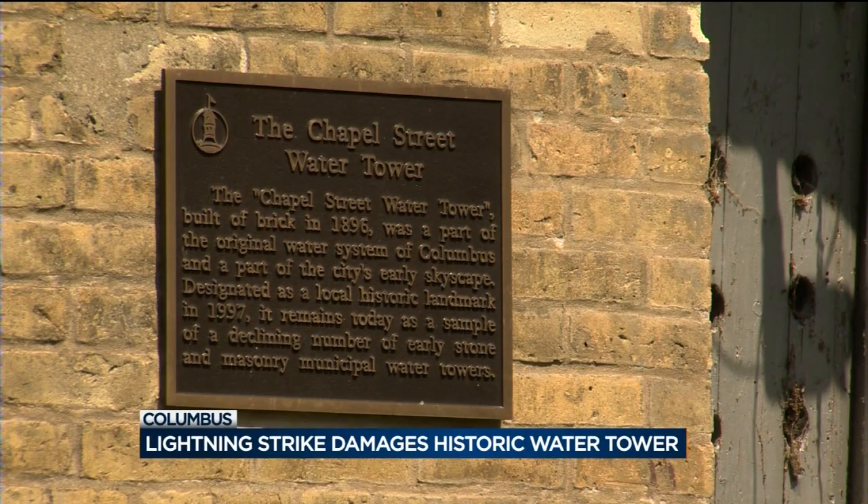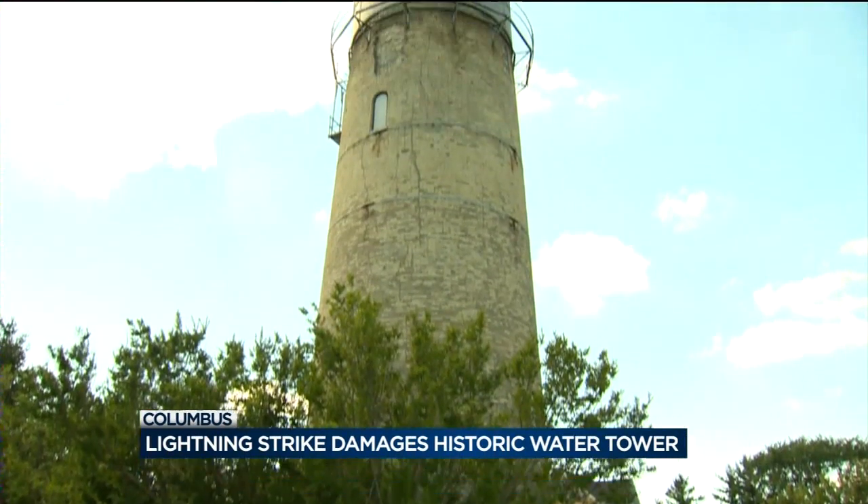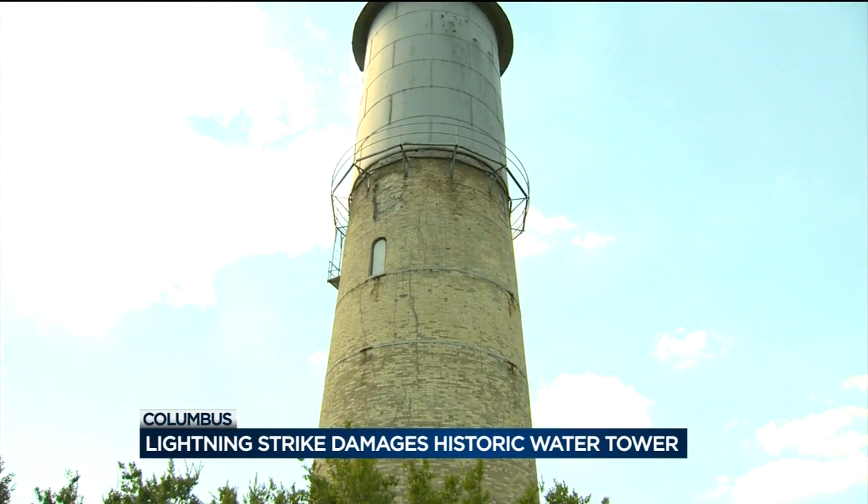It was built in 1896, and for better than 100 years, the Stonewater Tower has been symbolic of a community — one of those points in town that just make you think of Columbus.